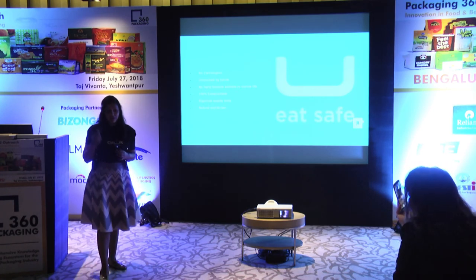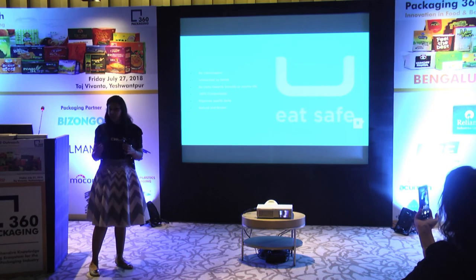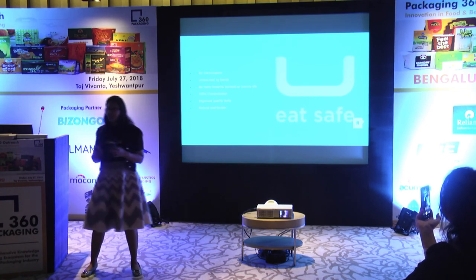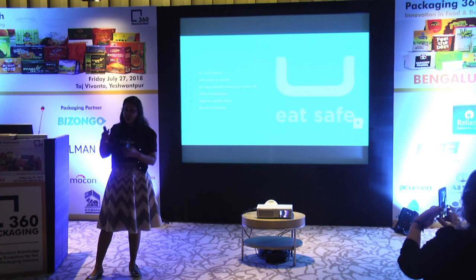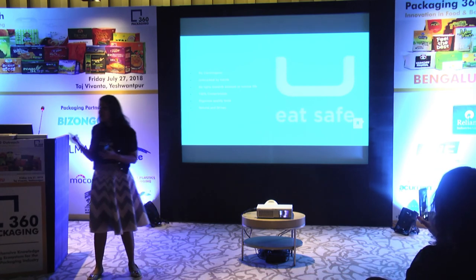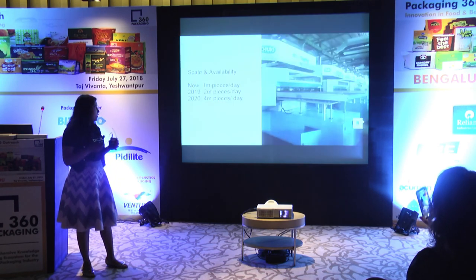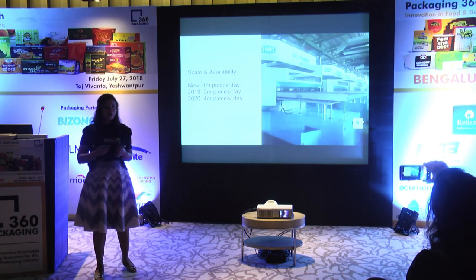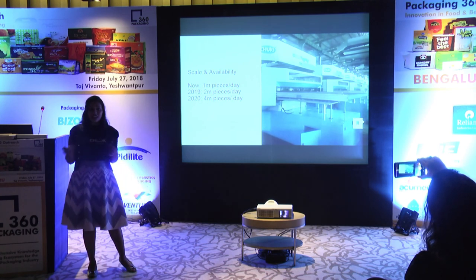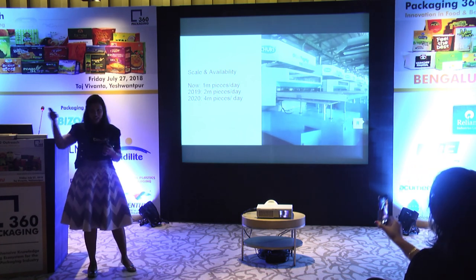Rigorous quality tests are performed — each and every batch is tested for oil and water resistance. While it is not an edible product, even if consumed it is not harmful, though we would not recommend it. It does no harm to marine life, animals, or nature in general. To really cause a dent in the growing pile of plastic, we installed the biggest machinery available and have a production capacity of 1 million pieces per day, which we planned to double in 2019 and continue scaling going forward.